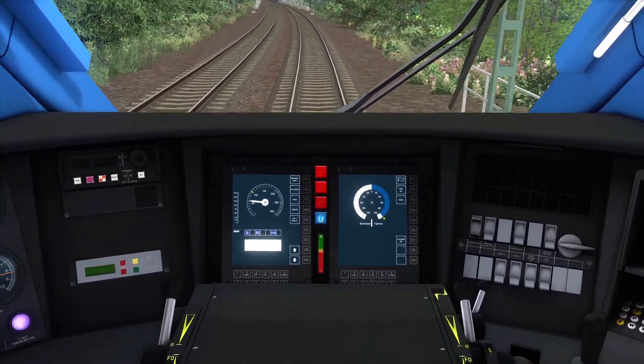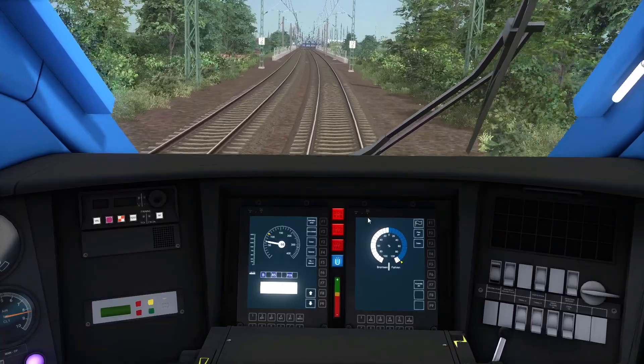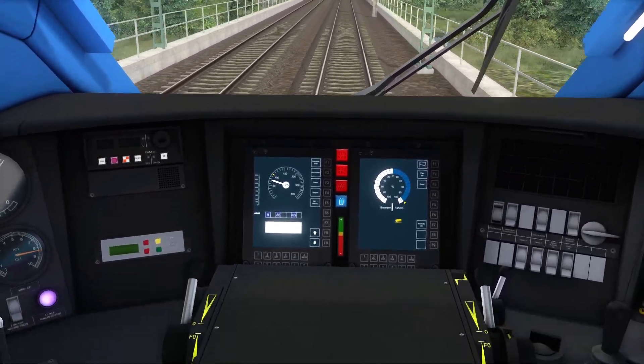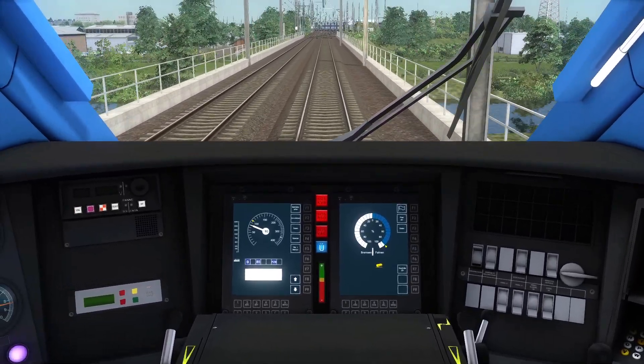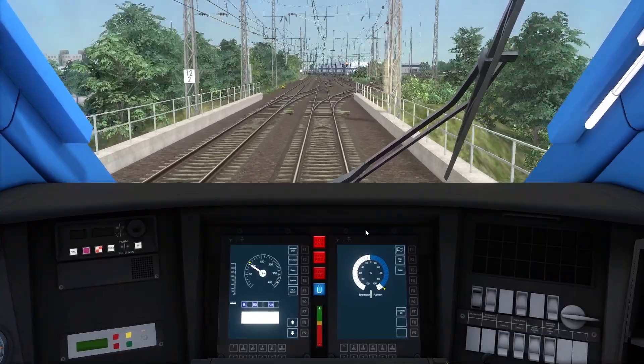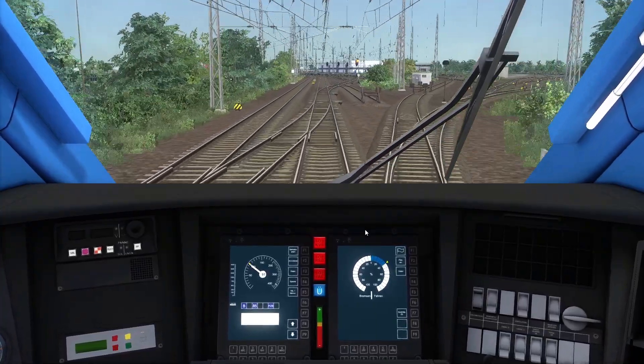I don't know if this is a system change you'd do on the fly — I assume you would. How does TVM work in this? As soon as I hit the bridge over there I'm going to kill my safety systems and restart them basically, which will feel amazing.